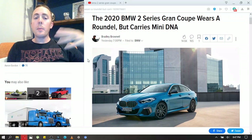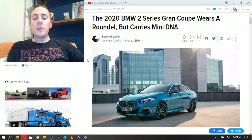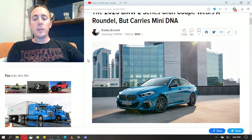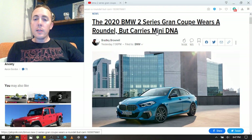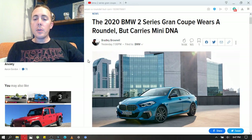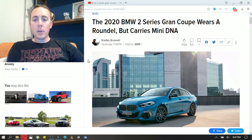The M235i is the one I would want because it has all-wheel drive. The specs for the 228 Grand Coupe are pretty impressive too. Now, this car wears a roundel but it carries Mini DNA — I think it's built on the front-wheel drive chassis of the Mini Cooper. But you can still get the xDrive all-wheel drive with the 235i, which is this picture right here.